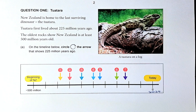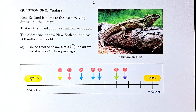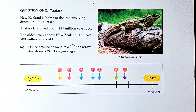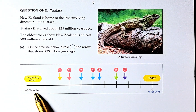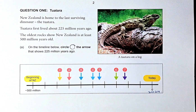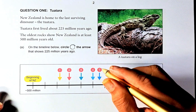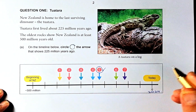New Zealand is the home to the last surviving dinosaur, the tuatara. Tuatara first lived about 225 million years ago, and the oldest rock shows New Zealand is at least 500 million years old. On the timeline, circle the arrow that shows 225 million years ago. We have minus 500 million years ago and 2024, which is this year. Since 225 million is somewhere in the middle, the answer is number five — circle number five. That will be outcome number one.